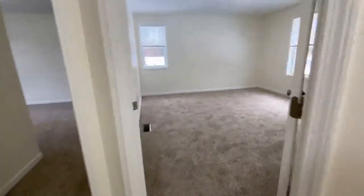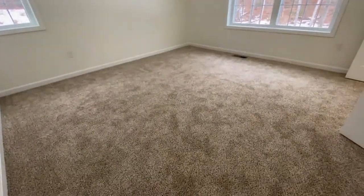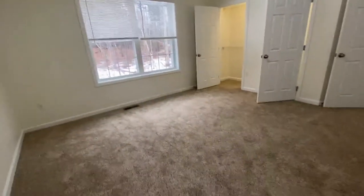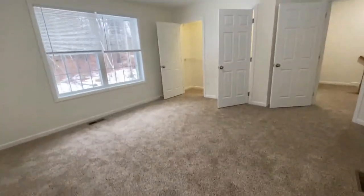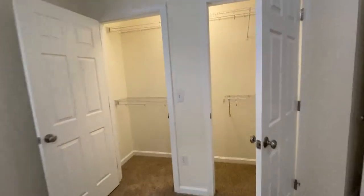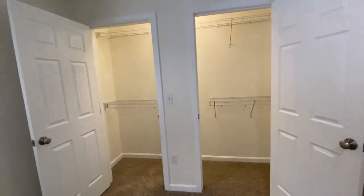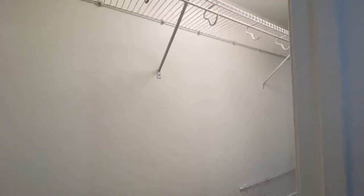Let's take a look at the master bedroom. This is a very large room. All of the rooms have blinds included and overhead lighting in every room. Plenty of space here for a king-size bed and all of your bedroom furnishings. A big plus here is that there are large closets in all of the bedrooms, and the master bedroom has this double closet with custom shelving. There is lighting in this closet as well.